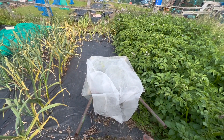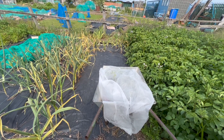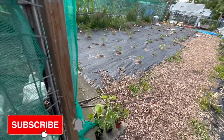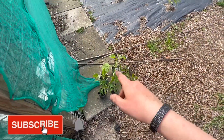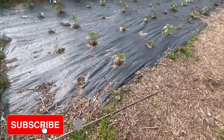I'm hardening off some seedlings. These are tomatoes not for here, but for one of my friends who lost all their tomatoes. I've got some melons to go in here and some more tomatoes that I've hardened off. I'm going to be giving them to my friend today.